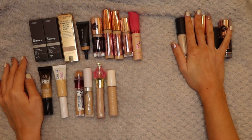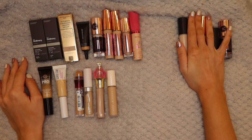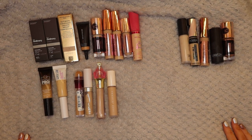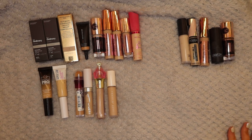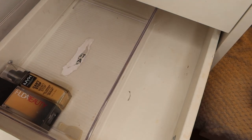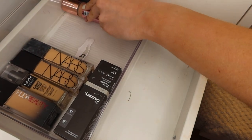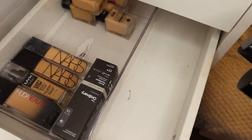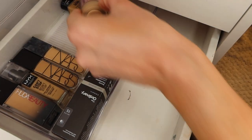So we have a total of 20 concealers - I'm keeping 15 and getting rid of 5. I'm quite happy with that to be fair, I don't think that's bad going. I'm always on the hunt for a perfect concealer, just the same as I am with foundation, so I'm actually quite happy with that.